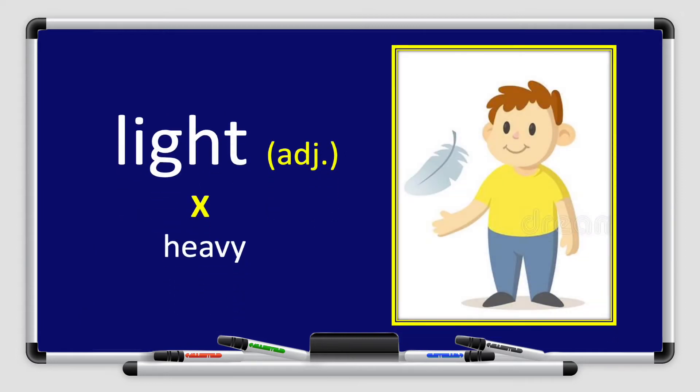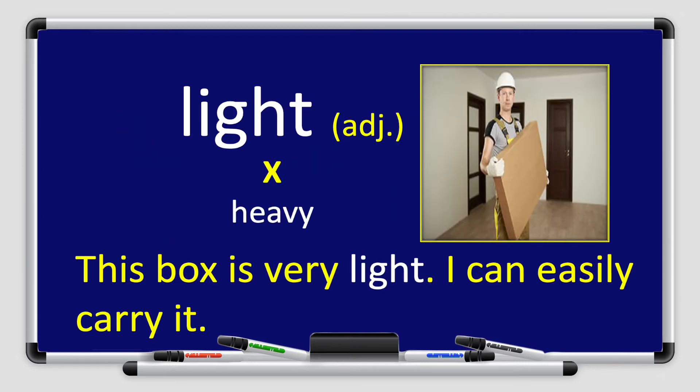Next we have the word light. Say it with me please: light. Light is an adjective, and the opposite of the word light is heavy. Heavy is the opposite of the word light.